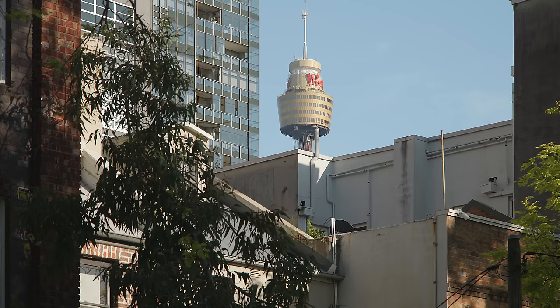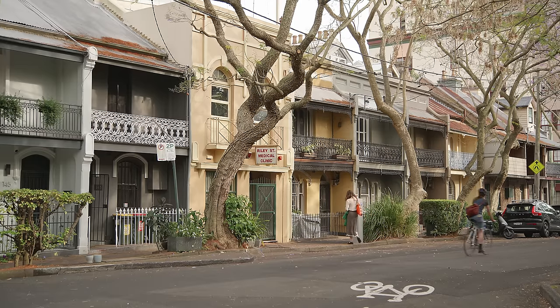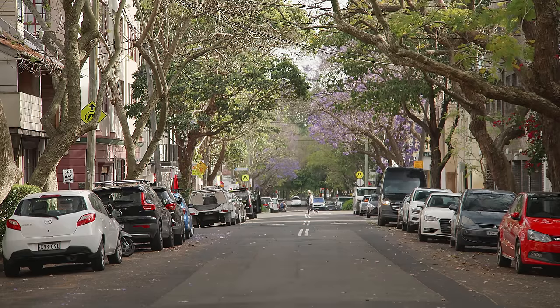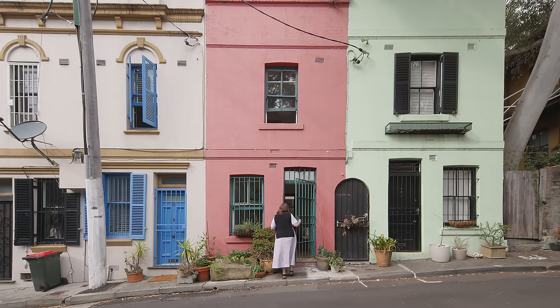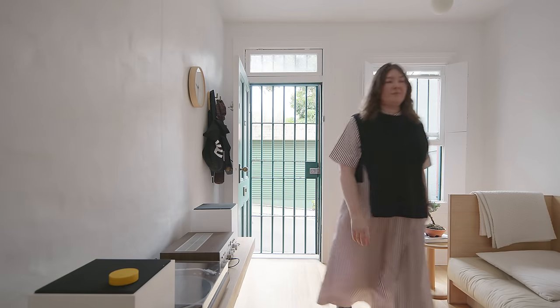This terrace house is located in Darlinghurst, which is an inner-city neighbourhood that's quite dense, just on the fringe of the Sydney CBD. It's characterised by a lot of small terrace homes, pocket parks and really charming streets. The original house was built in the 1890s and it was originally workers accommodation, as was really common in this neighbourhood at the time.